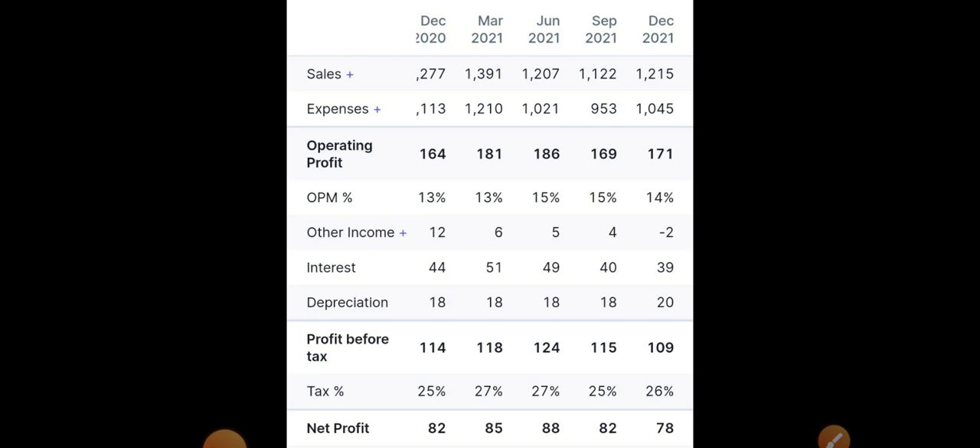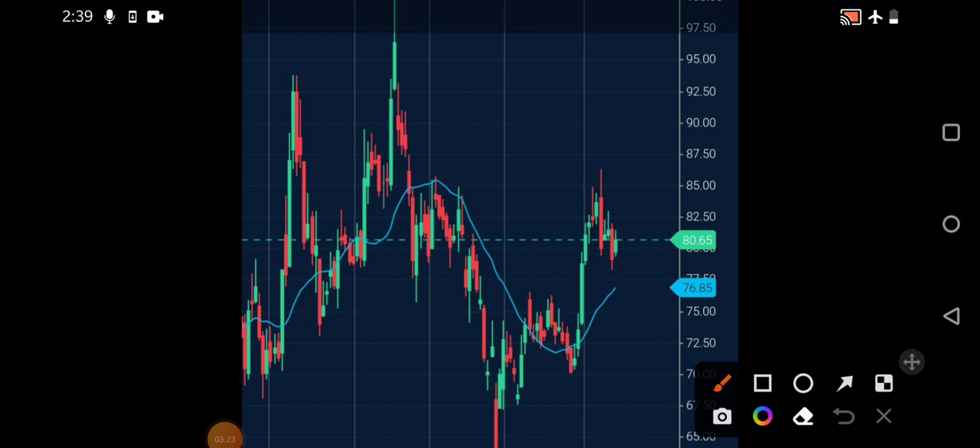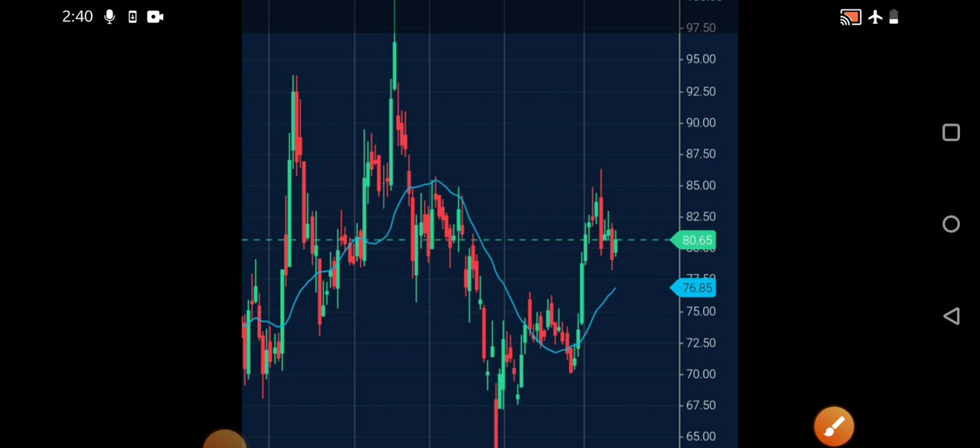Looking at the technical chart, after a very good movement from the 75 rupees zone, we've seen strong upside momentum. Currently the stock is facing resistance near the 85 rupees level. You can buy above 85 with patience, targeting 95 and then 100 plus as short-term targets. For the long term, the stock can go above 150 to 160 rupees. If you hold it for more than a year as part of a long-term portfolio, it would be very beneficial.